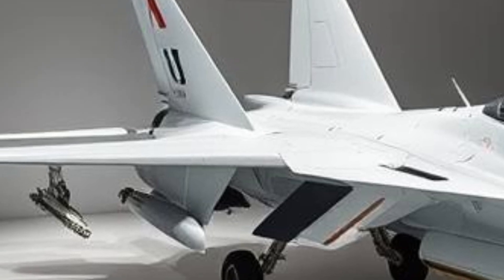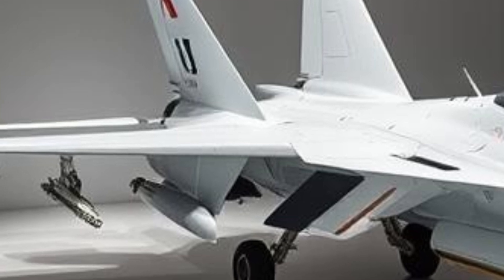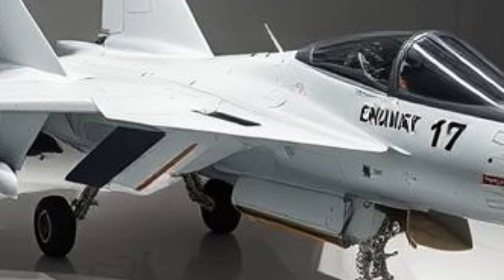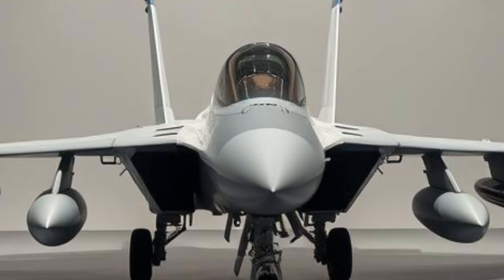The single-engine configuration provides a balance between performance and operational costs, making it an attractive option for air forces looking for an economical yet effective combat jet. Its cockpit features a modern glass display, providing pilots with enhanced situational awareness and ease of operation.